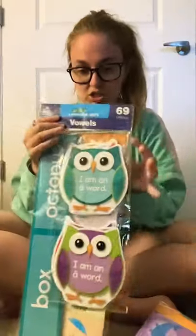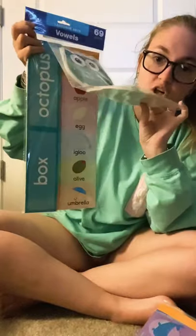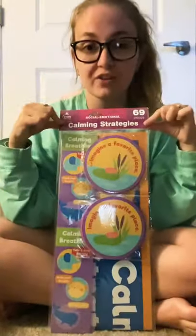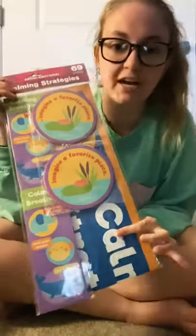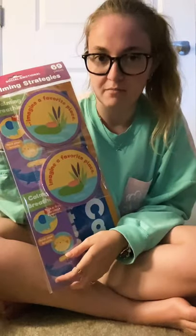I got two packages — 69 cards each, four dollars — one focusing on vowel sounds with little cards to help students practice. The other is on social-emotional strategies for the classroom, which is something we're actually focusing on in my upcoming student teaching. I knew I had to get it because I can use it as a student teacher and in my own classroom in the future.